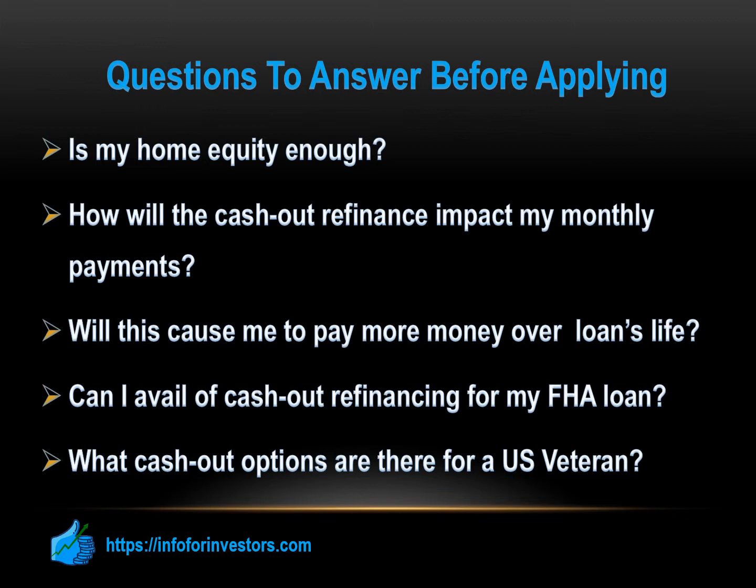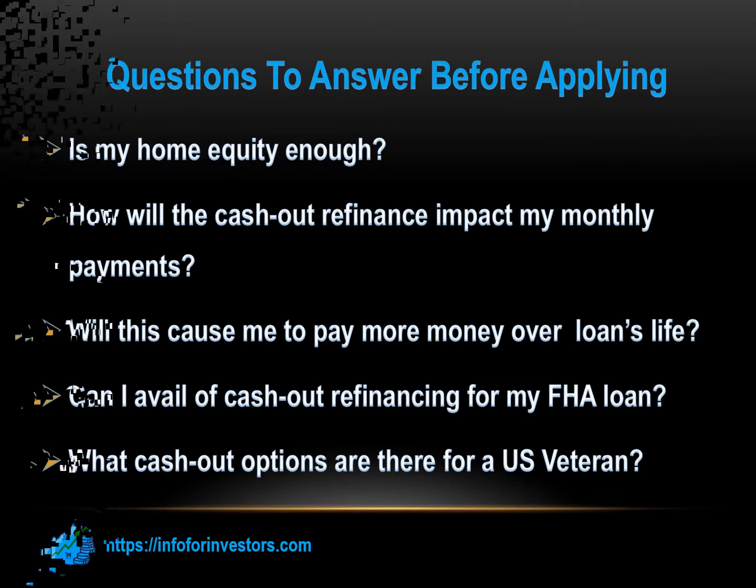But there's more. Supposing that your original mortgage is not a VA loan, but you have veteran, service member, or military family member status, then you may be eligible for a VA cash-out refinancing. Should you not qualify for a VA cash-out, you can always try for FHA or conventional cash-out refinancing.